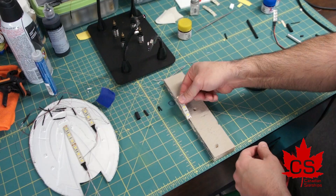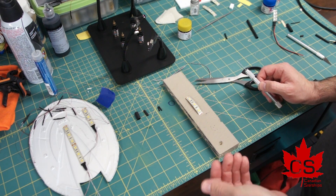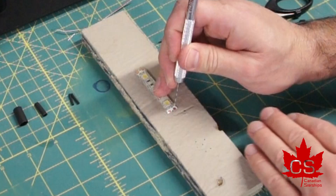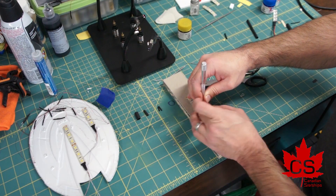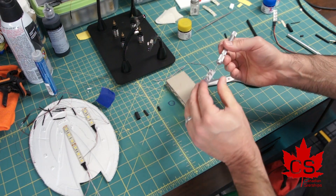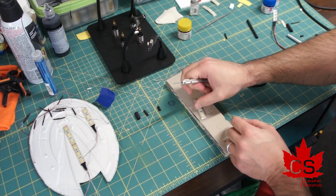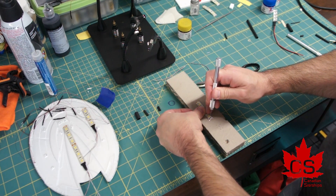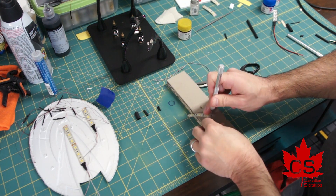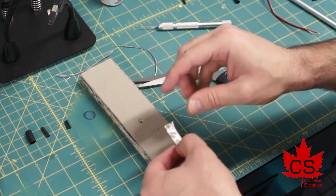That is exposing the solder terminals here. There are several different ways you could do this — there are some clips you can get, or you can just solder onto it. But I like to try to make sure that this is as secure as possible. So with a pin vise, I'm going to drill through each of the terminals. You can see it goes all the way through. I'm also doing this on a piece of wood so I'm not drilling into my workbench or into my cutting mat.